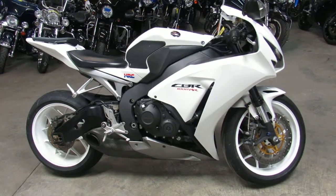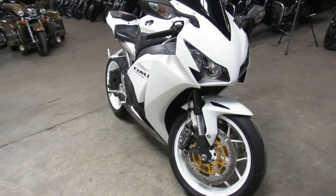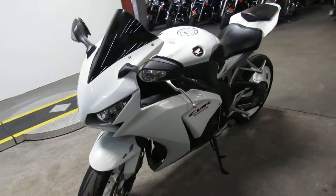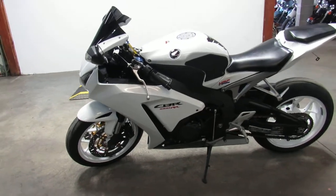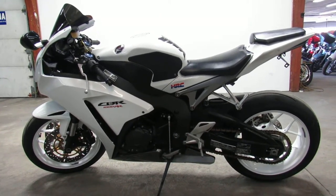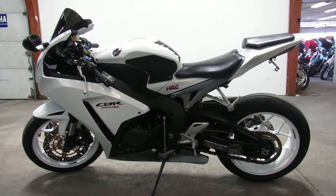We got financing programs, layaway programs, leasing programs — good credit or bad credit, we got a way to get you on the road. Give us a call and we'll explain the program to you: 810-648-9500. Check out this and 600 other used motorcycles at ApprovalPowerSports.com.